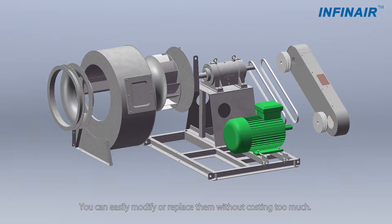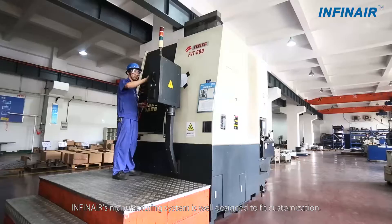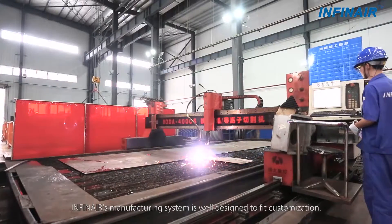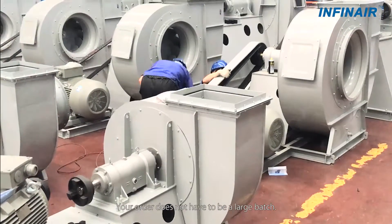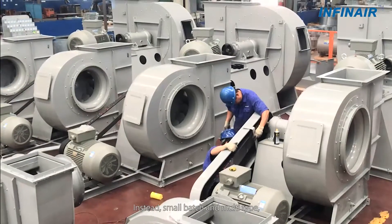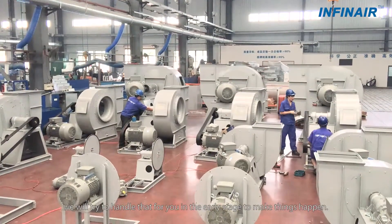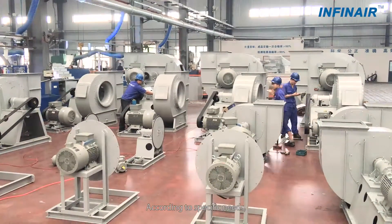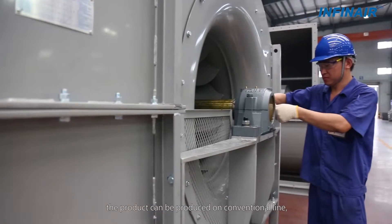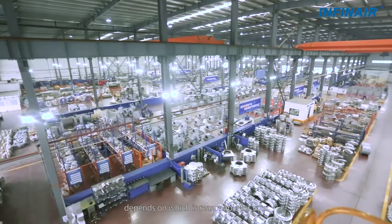You can easily modify or replace them without costing too much. Infernier's manufacturing system is well designed to fit customization. Your order does not have to be a large batch — small batch and multi-type, we will try to handle that for you in the early stage to make things happen. According to specific needs, the product can be produced on a conventional line or independently on a special line, depending on which is more reasonable for you.